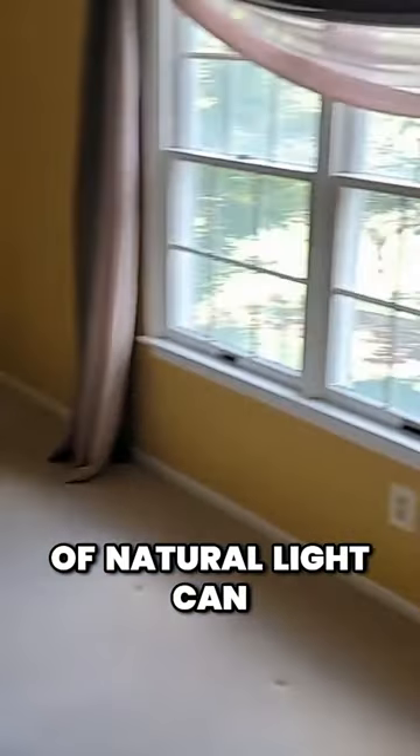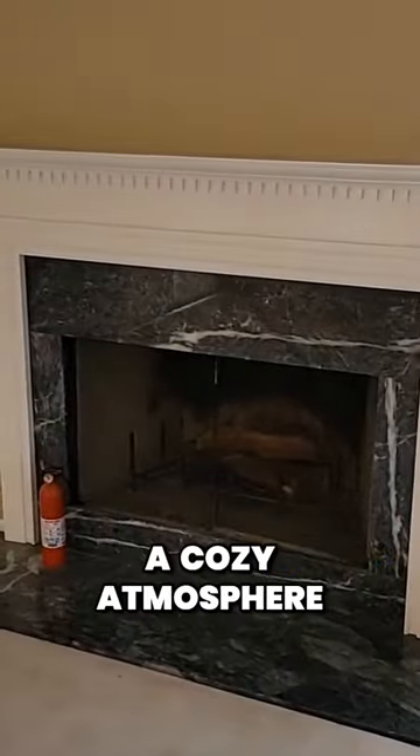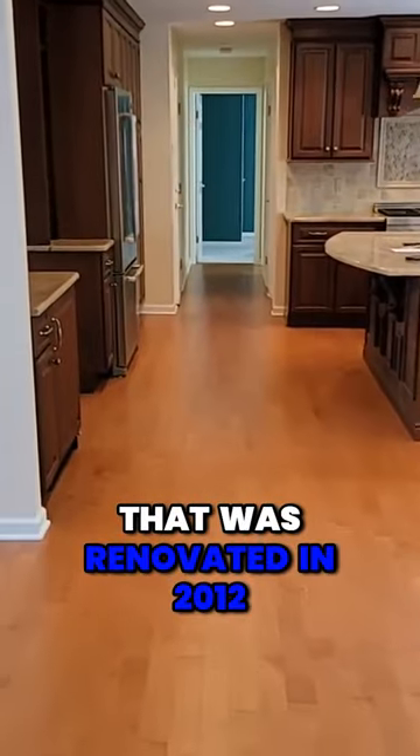An abundance of natural light can be found throughout this home. The family room with wood-burning fireplace offers a cozy atmosphere and is open to the gourmet kitchen that was renovated in 2012.